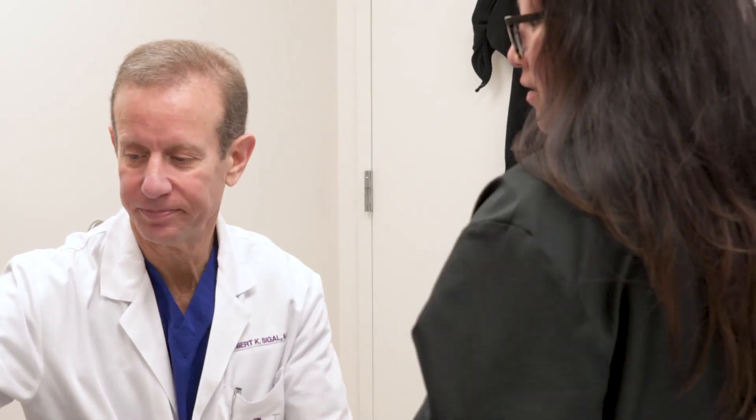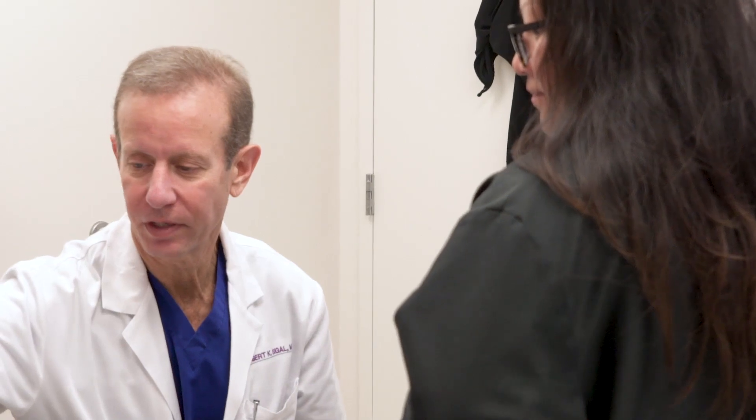Dr. Siegel is very engaging and he listens to what you want and tries to give you what you want, but he also will suggest things that you might need, or things that you want that he can't do, or things you're not aware of that you might need. So it's nice because it gave me a total picture of what he could do and what I could expect.